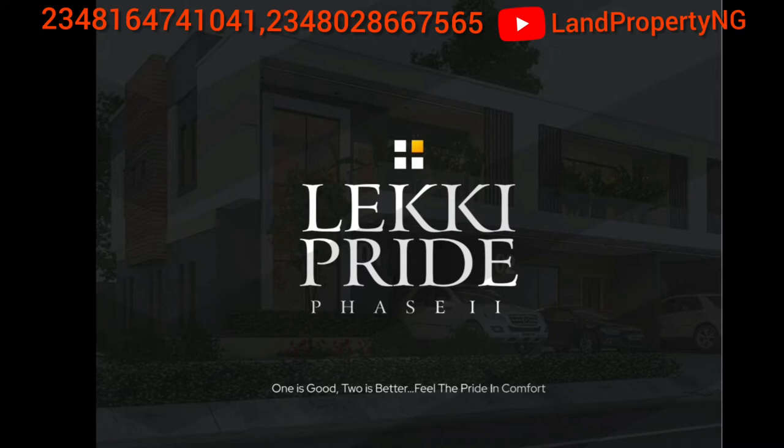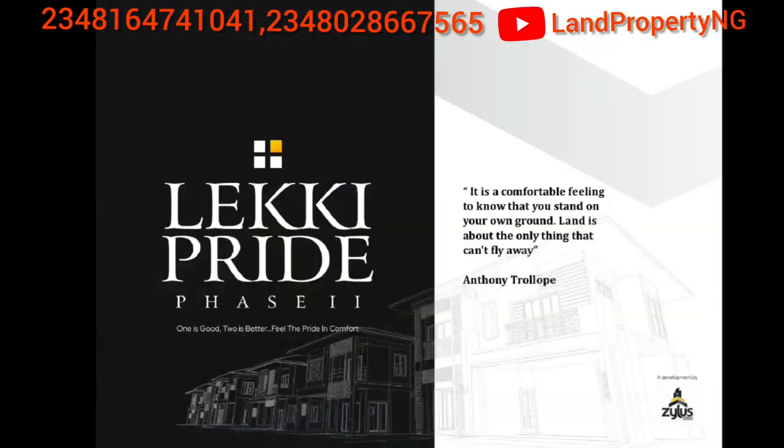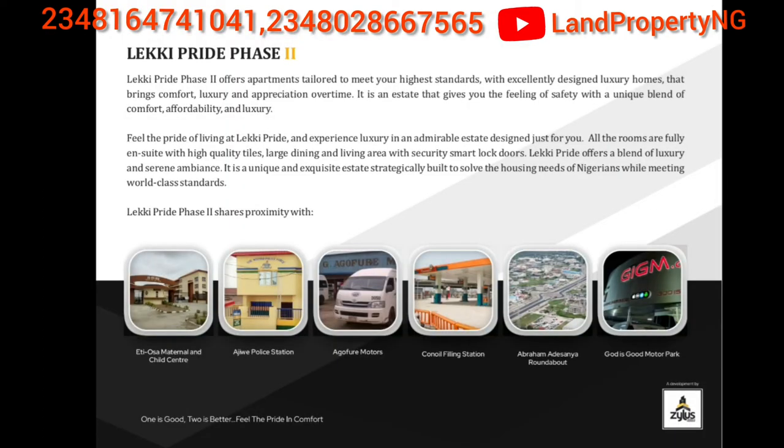My name is Dennis Isong. The purpose of this video is to tell you things you need to know about Lakey Pride Phase 2. We just finished Phase 1, still in progress. Then we just launched Phase 2 last month, November — that is 30th of November. I'm going to give you the details you need to know about Lakey Pride Phase 2 — the sizes of the houses, the features, and the estate features. Let me also give you the basic landmarks close to this estate.